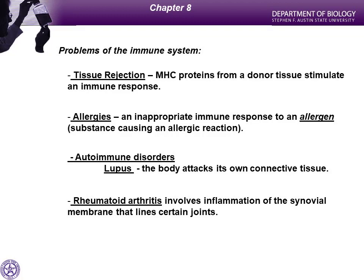Autoimmune diseases occur when the T cell screening process fails and the immune system attacks the body's own tissues. Lupus is one type — it attacks connective tissues, which are found everywhere in the body. Rheumatoid arthritis involves autoimmune inflammation of the membranes of synovial joints like knees and elbows. Over time, this inflammation leads to degradation of the cartilage covering the ends of bones, eventually causing bone-on-bone contact — one of the most excruciatingly painful conditions, since bones aren't meant to slide across each other.